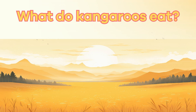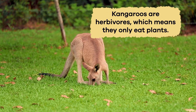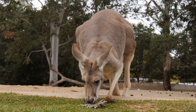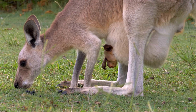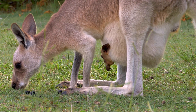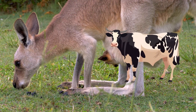What do kangaroos eat? Kangaroos are herbivores, which means they only eat plants. They mainly feed on grasses, leaves, and shrubs. They cut and chew tough plants using their strong front incisors. Plus, they have a special stomach with multiple chambers that help them break down the fibrous plant material,